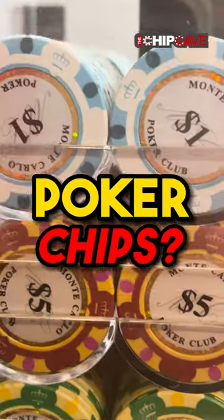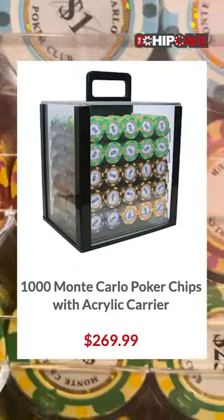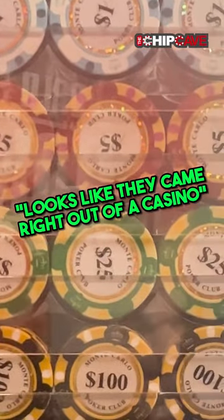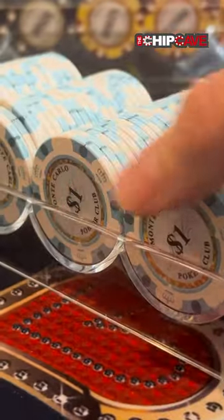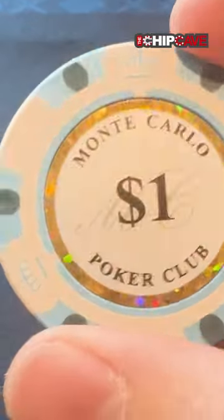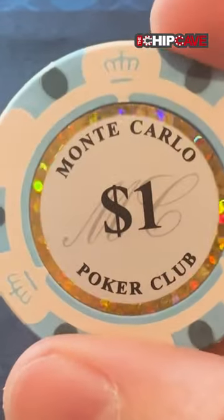If you want to buy casino-grade poker chips, the Monte Carlo set is the one to look at. Look at them in their acrylic case — it looks like something that just came right out of a casino. When you take them out of the case, you're going to be very impressed. I love these $1 chips, which is really saying something because whenever I have $1 chips, it means that I've lost.